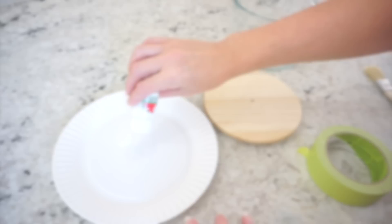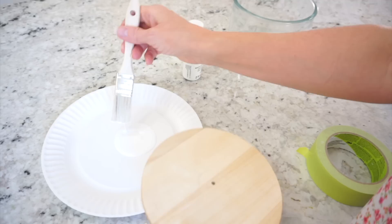After my husband drilled a hole for me on the wooden top, I gave it a really good coat of white paint. I'm just using a basic white craft paint that I already had, and once the paint is dry I will secure the knob to the top.